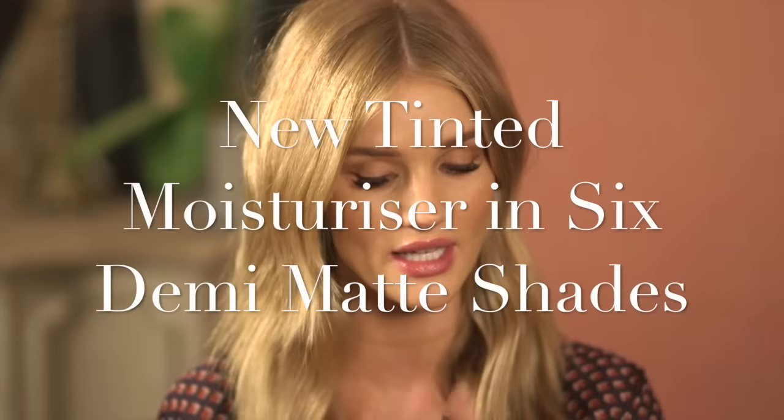Shall we start with the Tinted Moisturiser? So we have three things launching at the end of January: the Tinted Moisturiser, the lip liner, and three lipsticks which we'll get to. The Tinted Moisturiser — I'm a big fan of Tinted Moisturiser and I've always used it, so it was something that came a little bit later in the collection because I really wanted to get the formulation perfect.